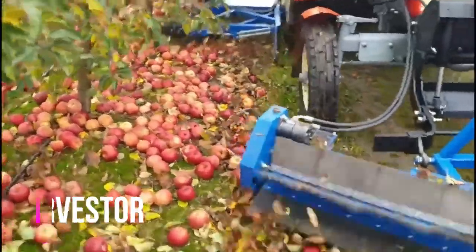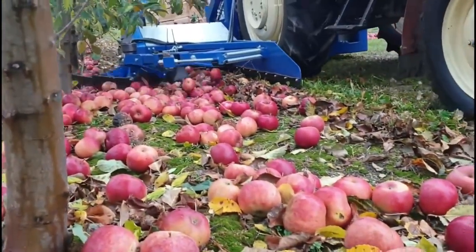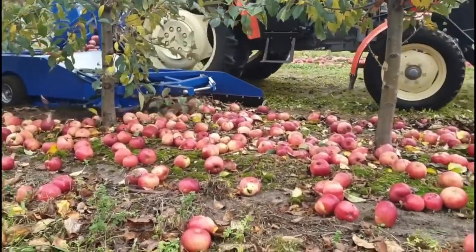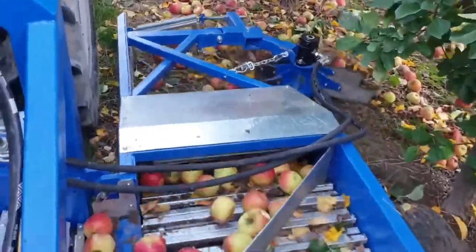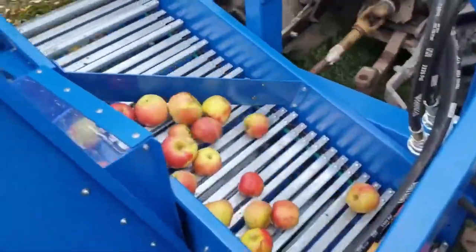Do you love fresh fruits, but have you ever wondered how they make their way from the orchard to your kitchen? Well, it all starts with the incredible fruit harvester. Fruit trees are beautiful and fruitful, but harvesting them by hand is a time-consuming and laborious task. The fruit harvester is a marvel of engineering — a complex machine designed to gently remove the fruit from the tree while avoiding damaging it.